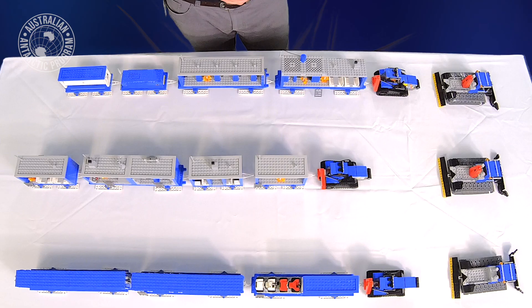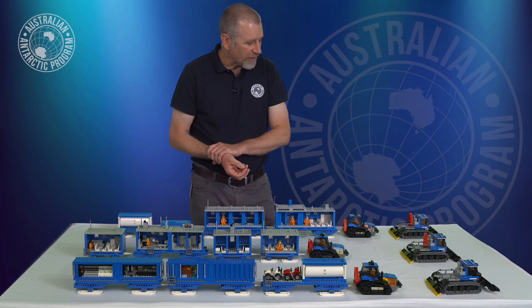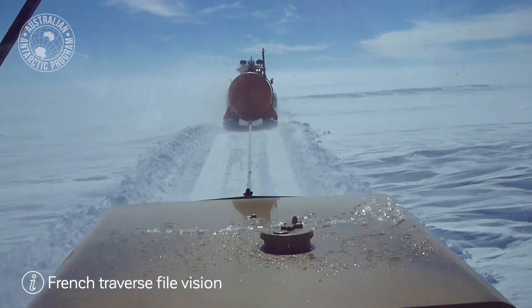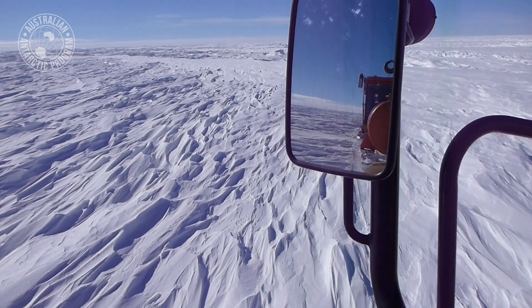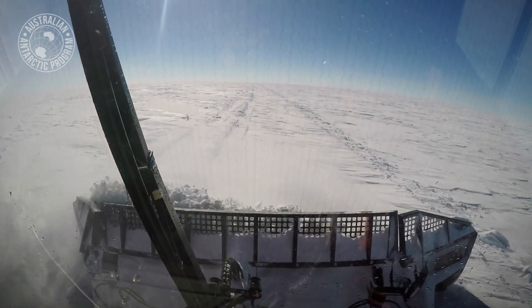The whole traverse capability will actually have five tractor and traverse trains. On the table we've got three here for you. The overall capability needs to be able to tow about 400 tonnes inland, so we need to distribute that load across five tractors, because roughly we can put 80 tonnes behind a single tractor.